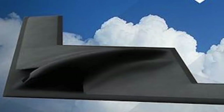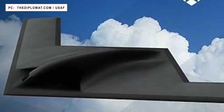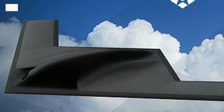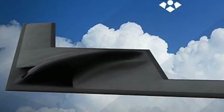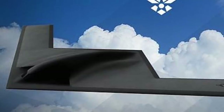Currently, the B-2s remain the U.S. Air Force's best bet for penetrating potent enemy air defense networks to carry out strikes. A fleet of 145 B-21s would be seven times that of B-2s, representing a massive increase when it comes to penetrating bomber numbers.